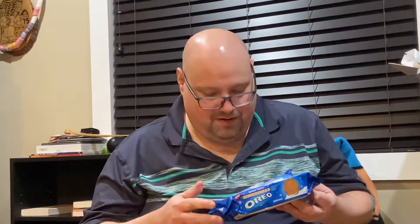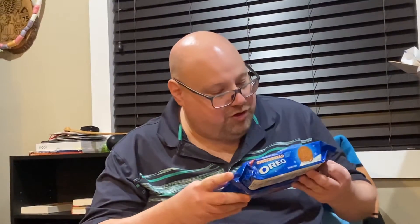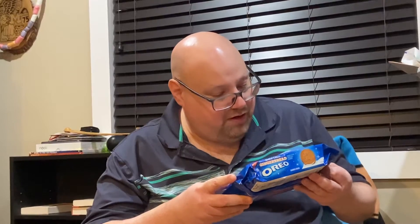Oh my god, these smell good. Gingerbread flavored cookie, cream with crunchy sugar crystals, and five festive designs.